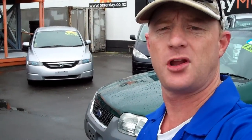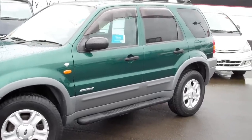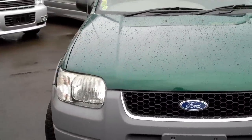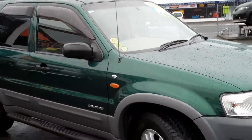G'day everybody, Chris Gelli here from Global Online Cars with another independent video appraisal for you. For first-time watchers, I'm a panel beater by trade and have been a professional car inspector based in Japan for 18 years. I'm now back down here in New Zealand doing independent video appraisals on New Zealand car dealers' stock, so the public can bid or buy these cars a little more confidently sight unseen.